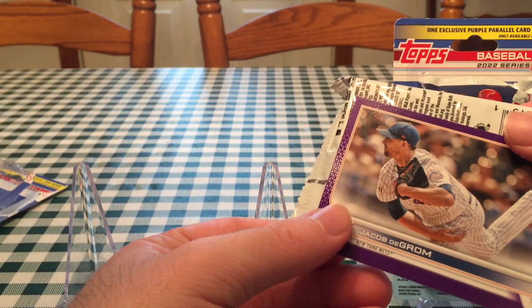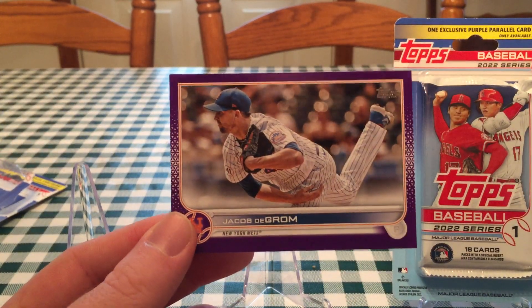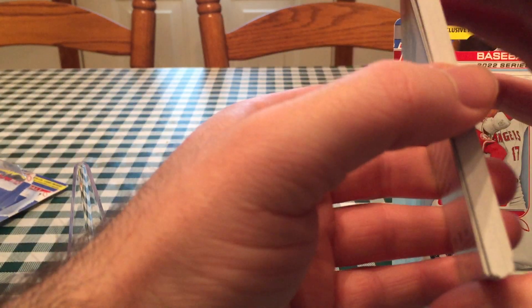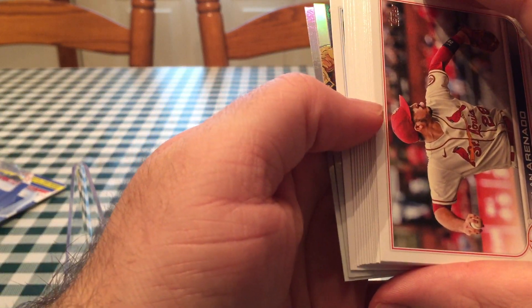Here's a good one — Jacob deGrom. Even though he's hurt, it's still pretty cool. He's probably a future Hall of Famer. Did he win back-to-back Cy Youngs? Yeah he did. I think he's won three total — not necessarily in a row, but I think he's won three.